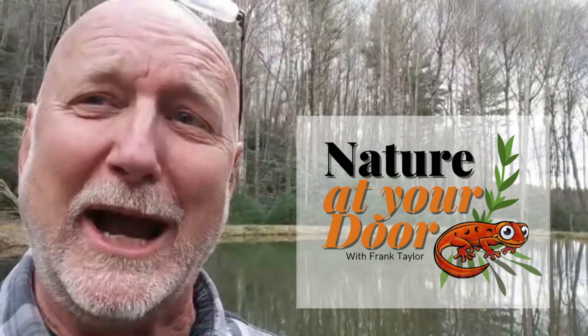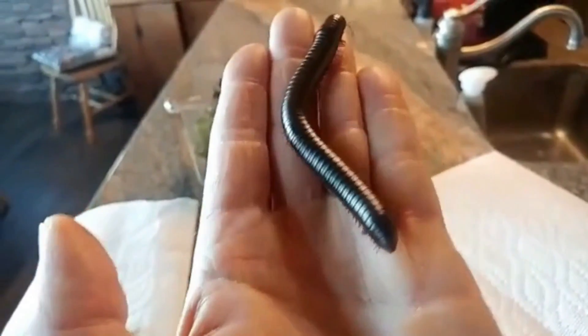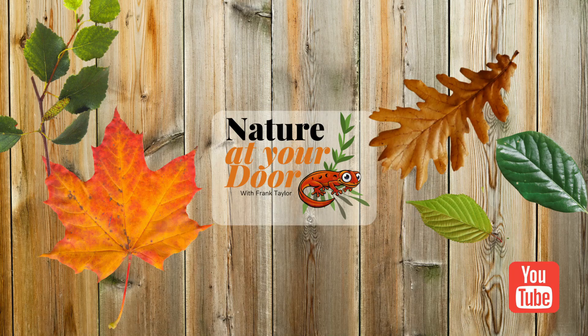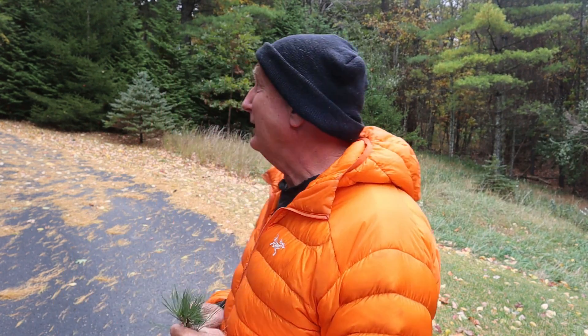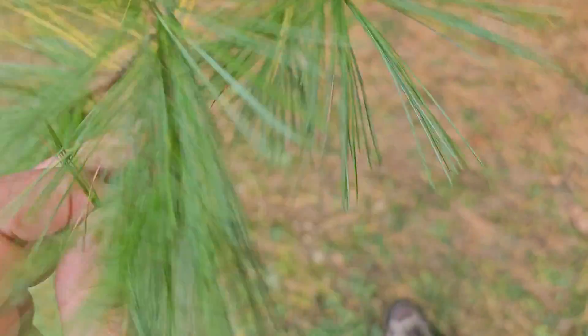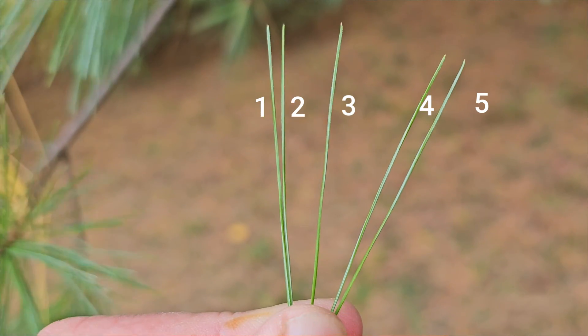Right here in your backyard, you never know what you're going to find. I'm going to use the white pine trees that are here around me — some over here and some behind me — to illustrate the fact that evergreen trees actually do drop their needles. The white pine tree is the easiest to identify because it's the only pine tree with five needles in a bundle.